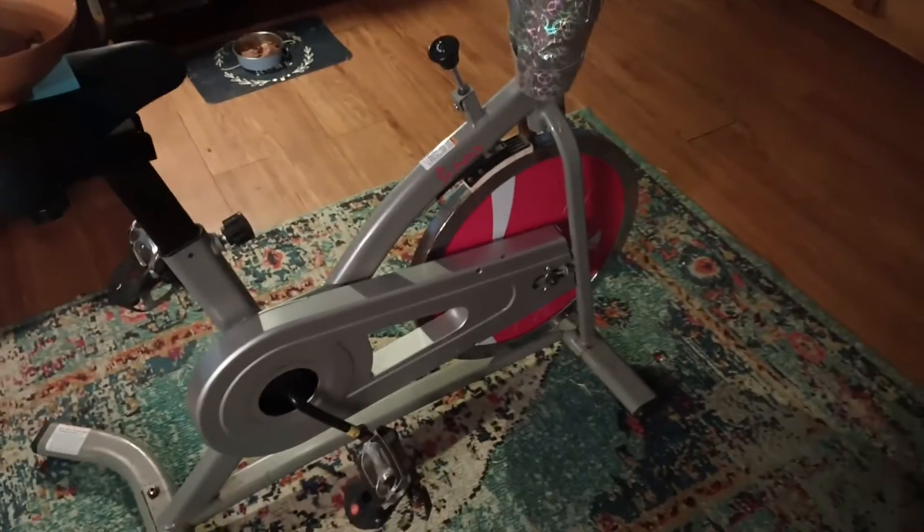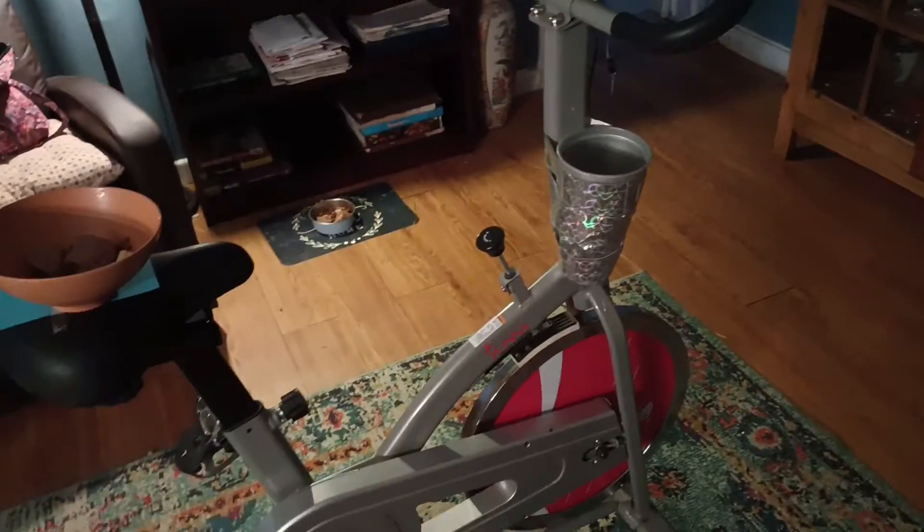I have an exercise bike called a Sunny, and it's working just fine, so it's $199.